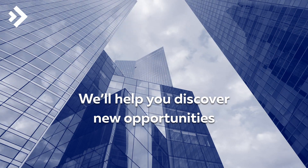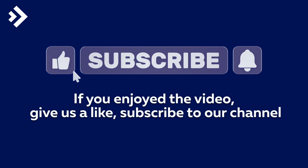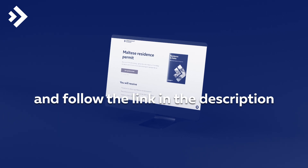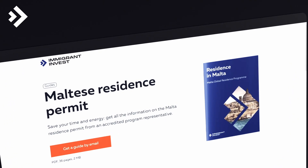We'll help you discover new opportunities. If you enjoyed the video, give us a like, subscribe to our channel, and follow the link in the description where you'll find more information about the Malta Global Residence and other investment programs. Immigrant Invest – Creating Cosmopolitans – All the way together to obtain citizenship by investment.